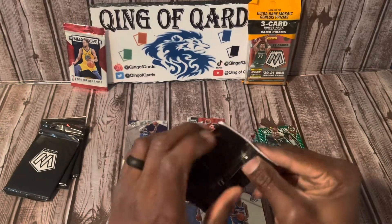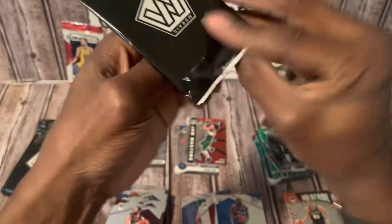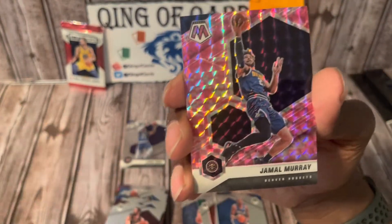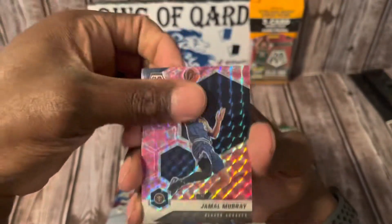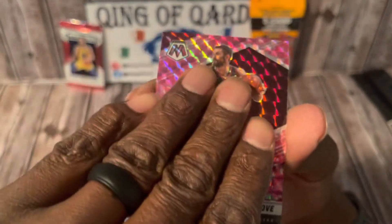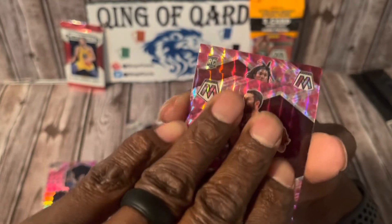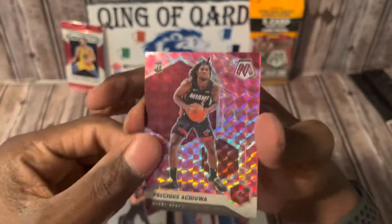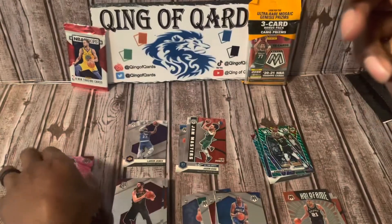Here we go with the pink camos! I'd love a pink camo Luka Doncic or LaMelo Ball. Starting off with Jamal Murray, Kevin Love, and finishing the first pink camo pack off with a rookie — Precious Achiuwa. Not a horrible start but not the best either.